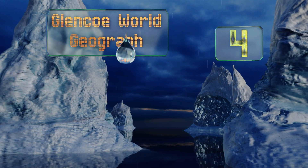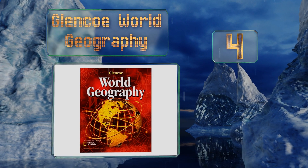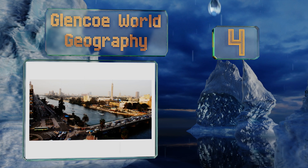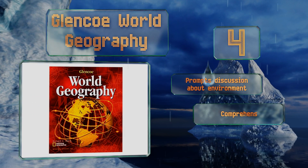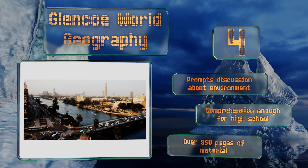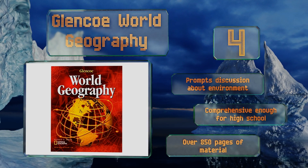At number 4: Glencoe World Geography is co-authored by National Geographic, ensuring that all maps and charts have been rigorously fact-checked. Images taken from the magazine will grab students' attention as the text explains how the physical features of an area affect its history. It prompts a discussion about the environment and is comprehensive enough for high school.